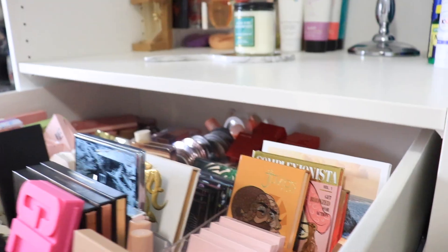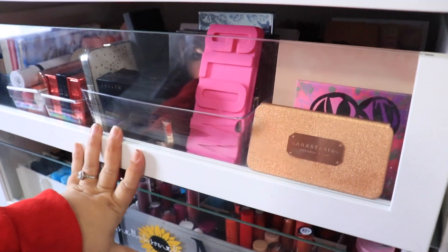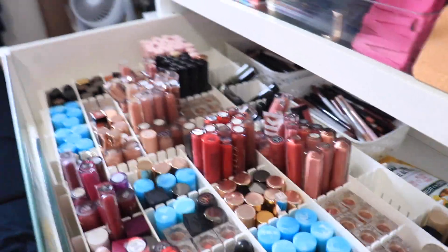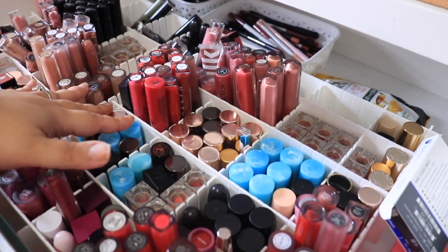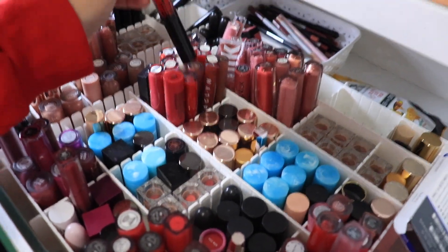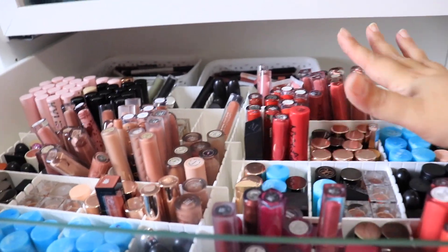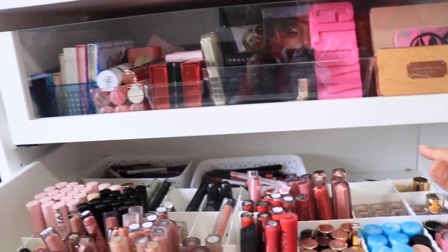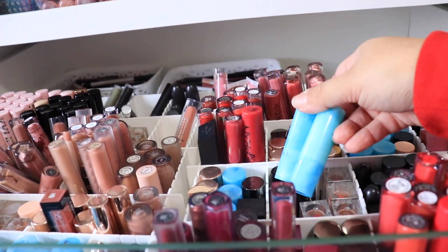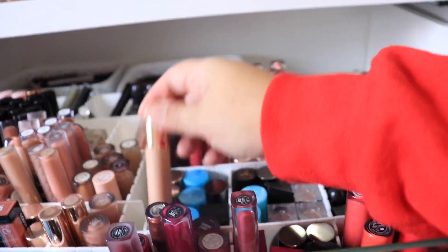So this is my face powder drawer — blushes, highlighters, bronzers. We're going to go through that more in depth later on. And then my lipsticks — guys, I need help. I don't know what I need but I need a better way to hold these. I was told holding your lipsticks upside down is really bad, but I really don't have a choice because I have to be able to see the colors. I have hundreds of lipsticks. I have my lip liners back there. The tubes I keep upright because I had them upside down and they were quite literally falling out of the tube.